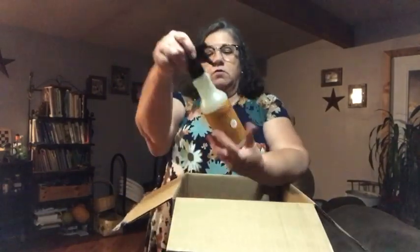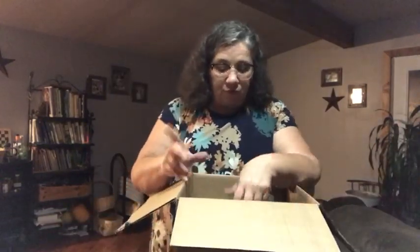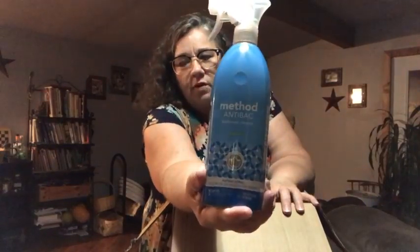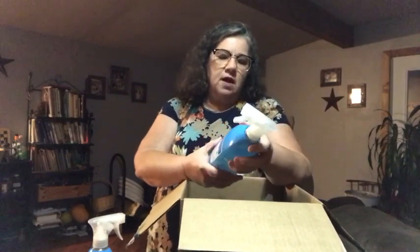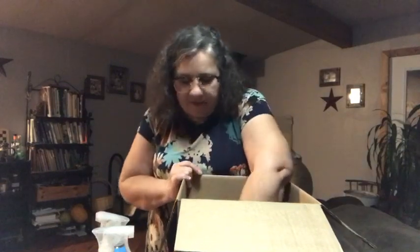This is another apple cider multi-surface cleaner — I ordered two of these, and I got the pumpkin ones free, so that makes sense. And this is Method antibacterial bathroom cleaner. I think there are two of those in here — yep, there's two. I don't remember if one was free and I ordered the other, or what happened there.